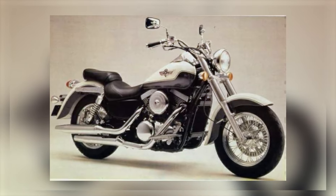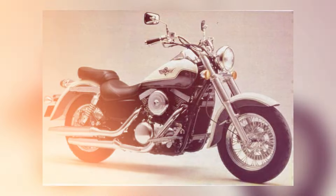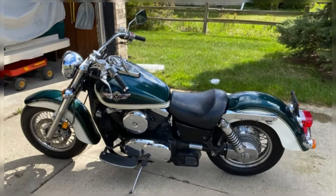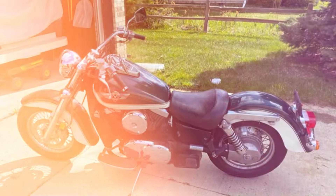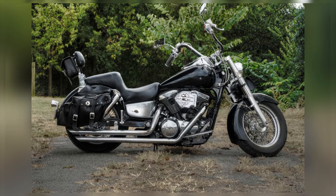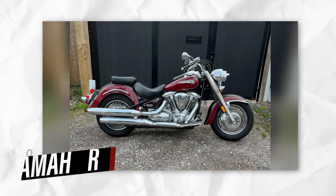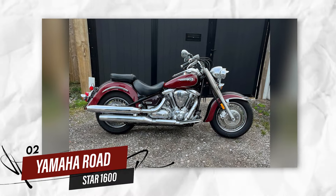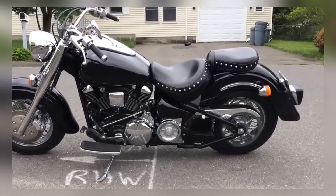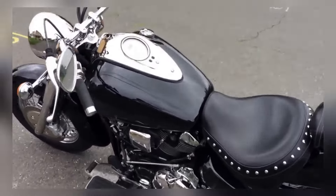Many owners log well over 100,000 miles without significant issues. Whether you're taking it for a weekend getaway or using it for daily rides, the Vulcan 1500 continues to prove itself as one of the most dependable cruisers around.